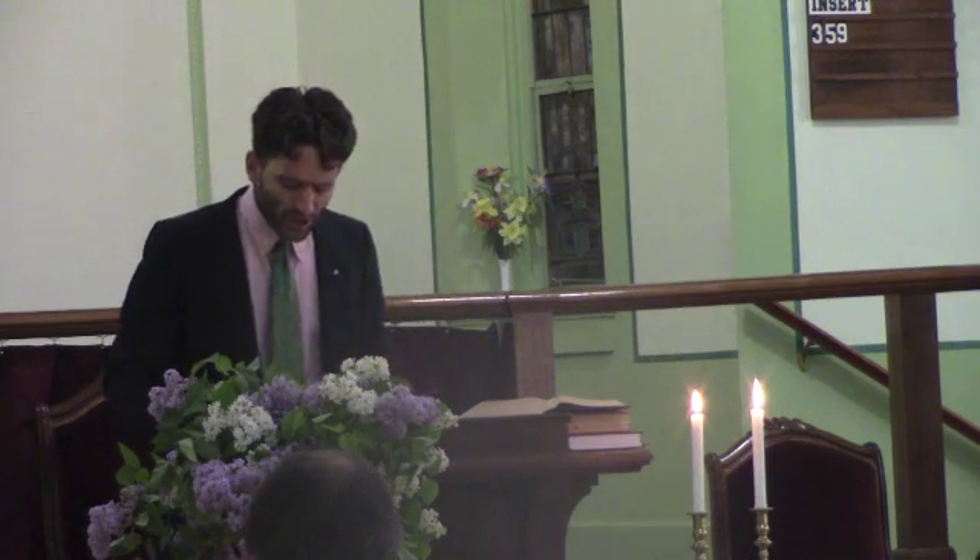May the Lord bless the reading of his word and guide my mouth, that I speak the message that I prepare, that it be his message and not my message, that his word might be done and not mine, that he might receive glory and not I, and that all those with ears might hear the words of the Lord. Amen.